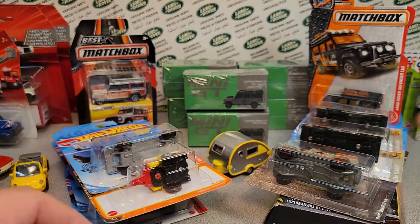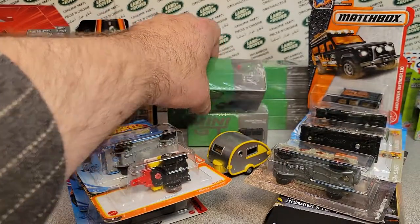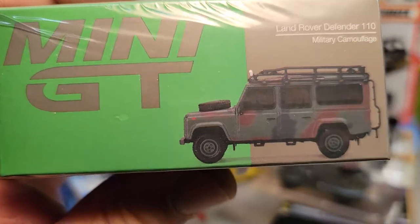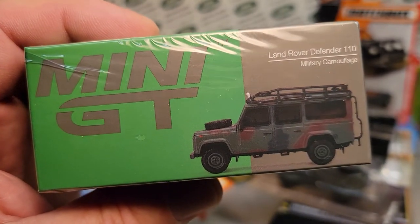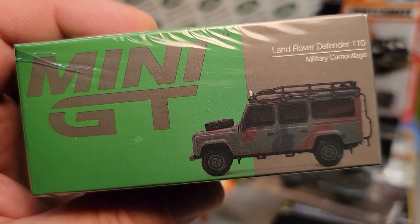It's already 10 minutes, we gotta go. Happy Saturday, thanks for joining me today. This is your friend Dano — have a slow traffic, keep right, and have a great Rover day.